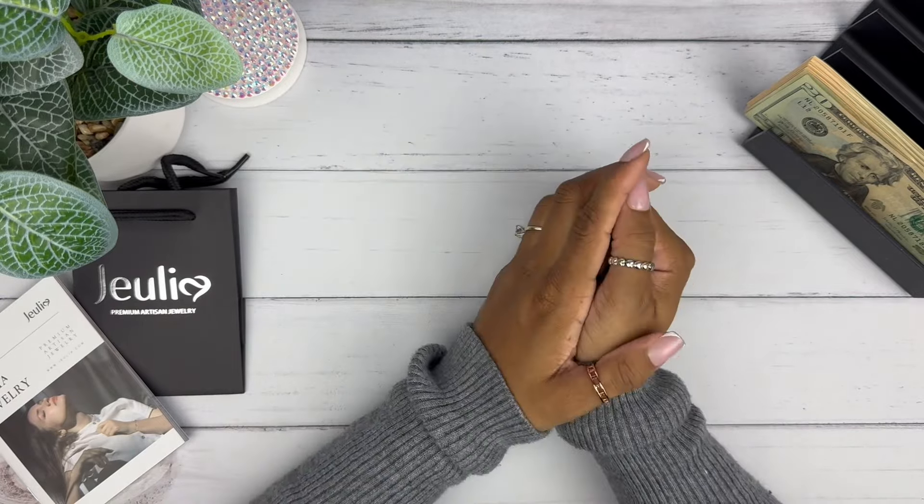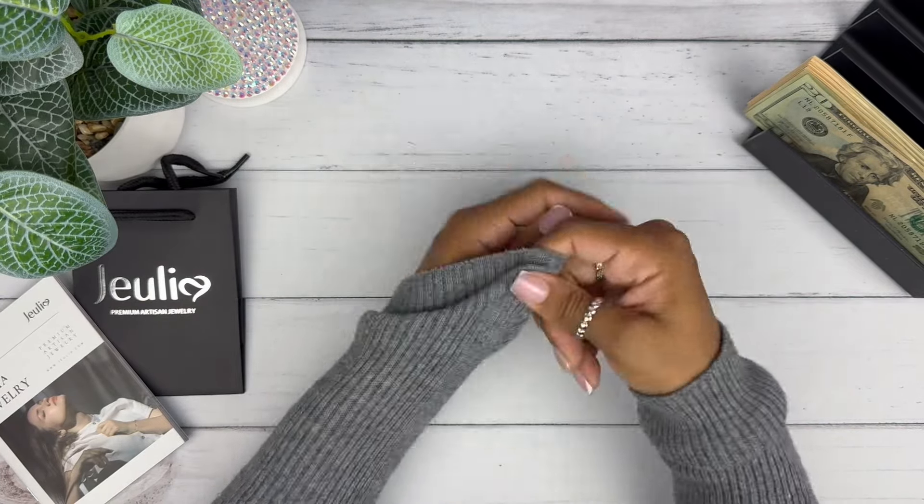Thank you, Jeulia Jewelry, for working with me. Make sure you guys check out their website and the discount code down below.